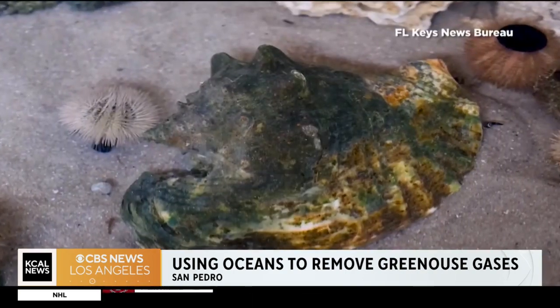Dante Simonetti is the associate director at the UCLA Institute of Carbon Management. Thanks for waking up with us this morning — this is such a cool story. Walk us through why this is such a big deal.